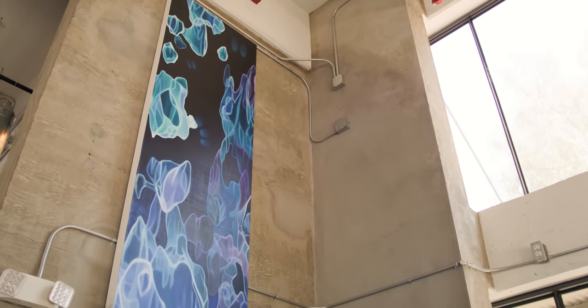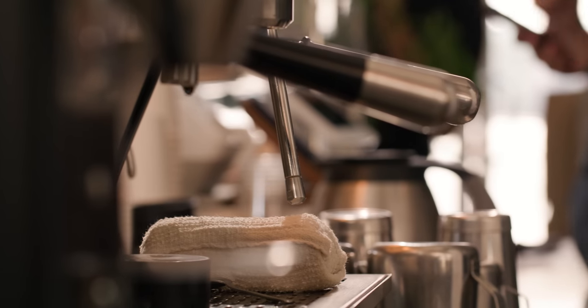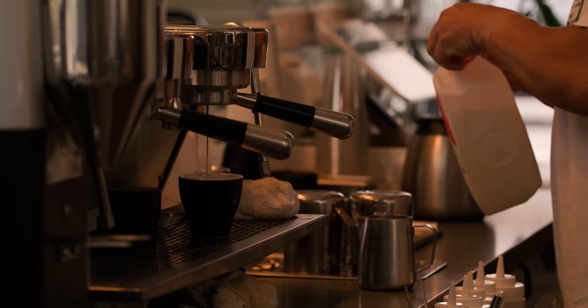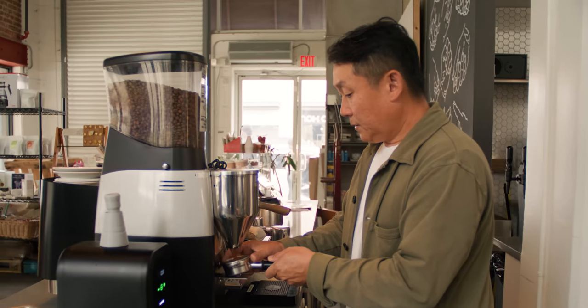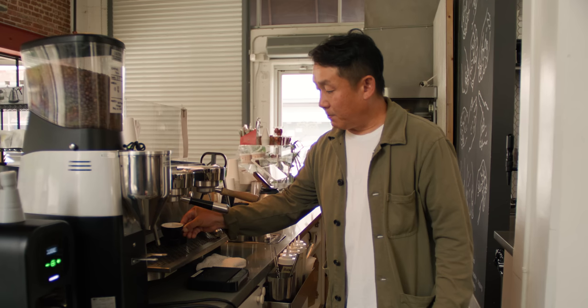Welcome to Konosenti Coffee. This is the coffee shop portion of the space. What we have here is really just an approachable bar and a mural that depicts the process of coffee from farm to cup. On the espresso machine, we have a two-group Mabom out of Seattle. It's a dual boiler — it gives us consistency in pressure and temperature.